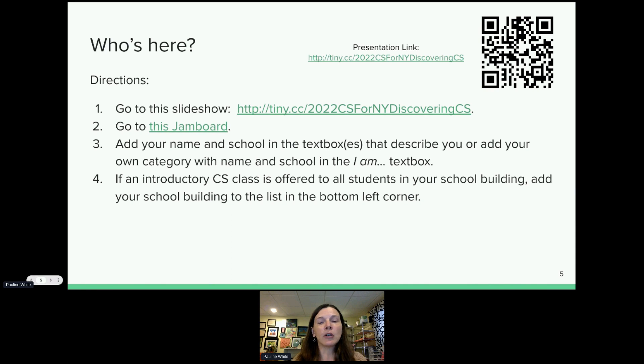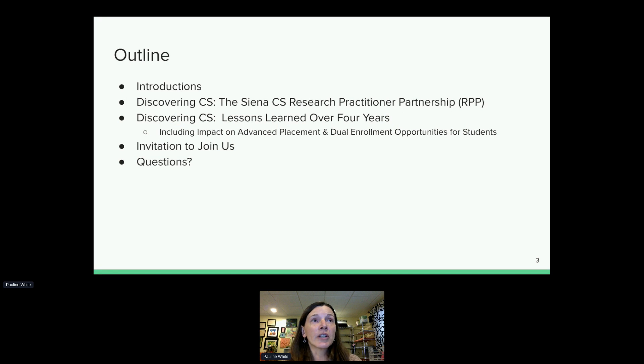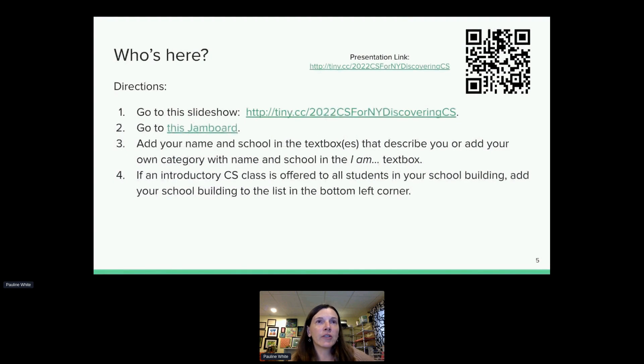Today I want to talk about a course I developed called Discovering Computer Science. We'll discuss our research-practitioner partnership, lessons learned over four years, and an invitation to join us. Feel free to type questions in the chat as we go. You can also add your name and email on the Jamboard if you'd like more information.